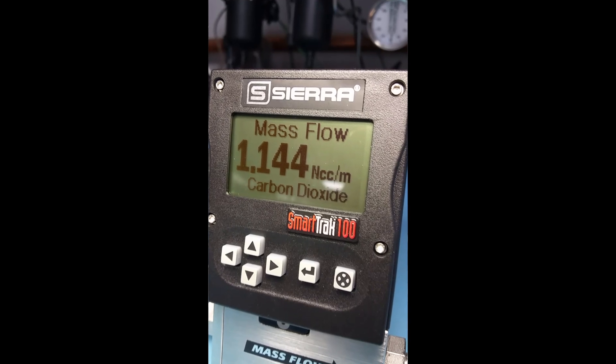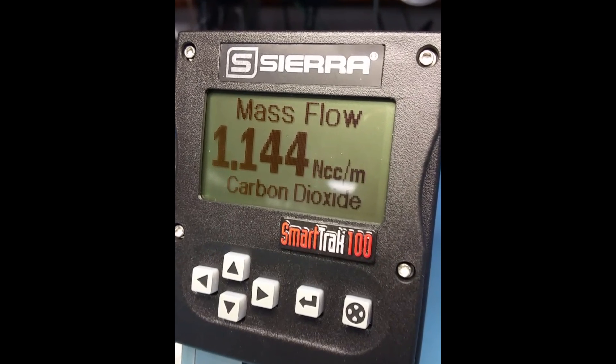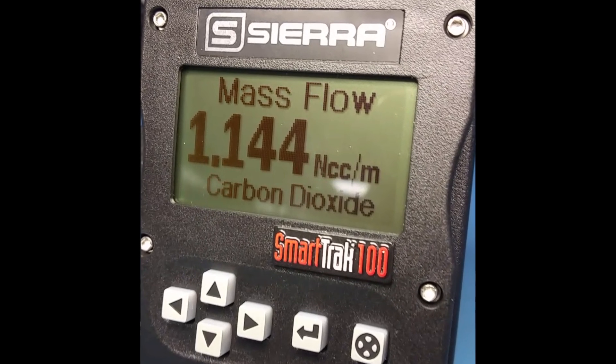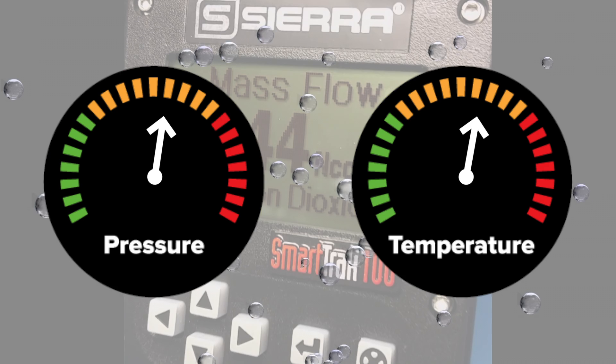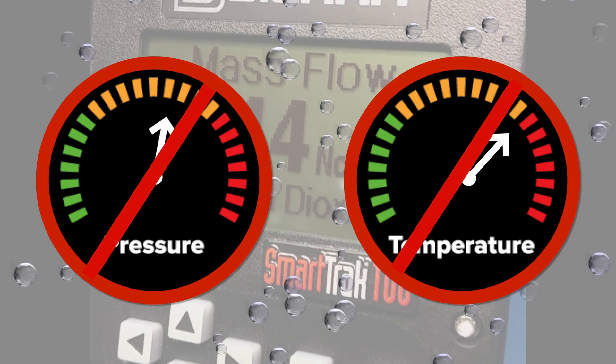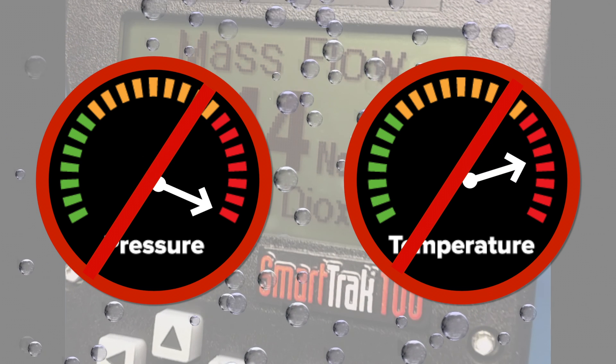Every SmartTrack thermal mass flow controller is designed to deliver smooth, stable, accurate and repeatable gas mass flow control you can rely on every time. Unaffected by upstream gas temperature and pressure fluctuations, gas mass flow control is direct and unequivocal.